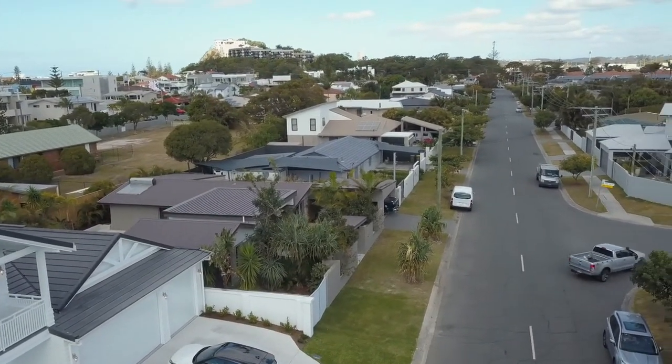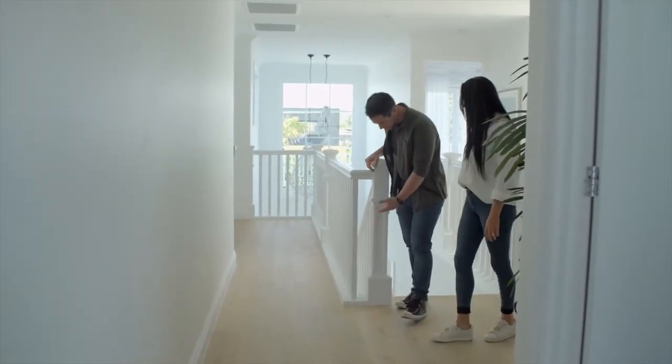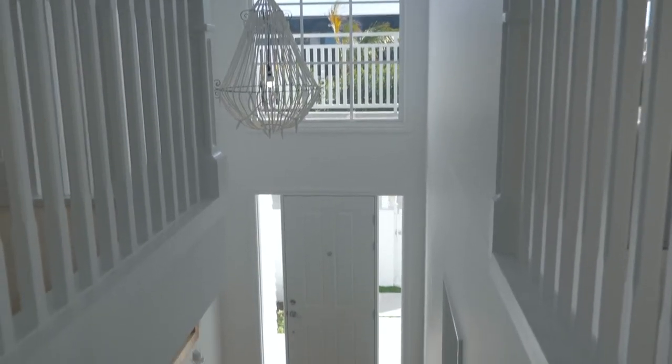The thing with Hamptons is a lot of detail goes into it. Even just looking at these posts — that's just not your standard stair post. No, we definitely took a while to choose the posts, but we're really happy with how they turned out. A lot of work.